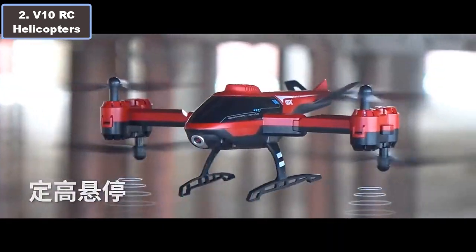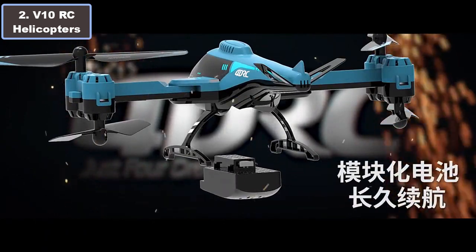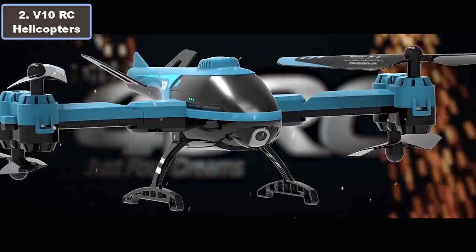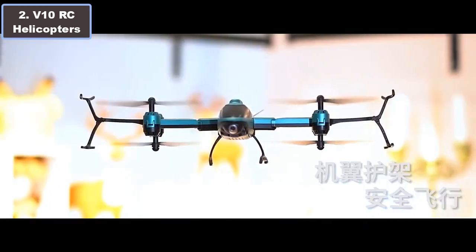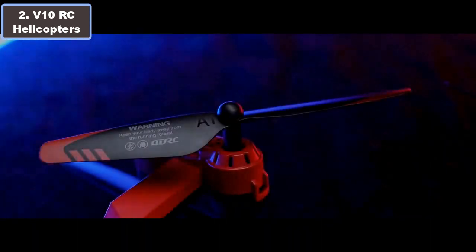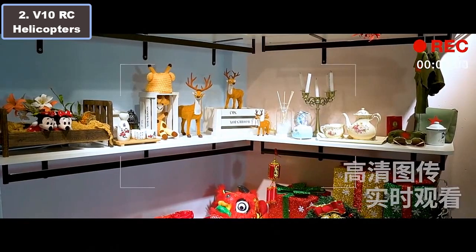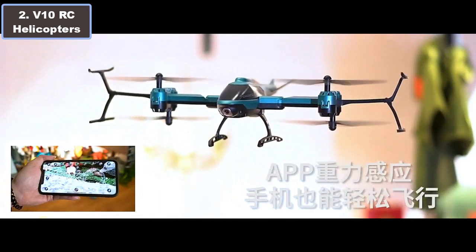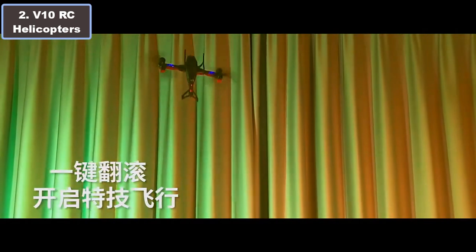Number two: V10 RC helicopter — why it is the best budget RC toy helicopter. Discover the thrill of flying with the V10 RC helicopter, your go-to budget-friendly choice for high-flying fun. Priced at just $40, this RC toy helicopter offers an incredible flight experience with a modular battery providing 10 to 15 minutes of playtime. The V10 is compact, foldable, and equipped with Wi-Fi HD image transmission.